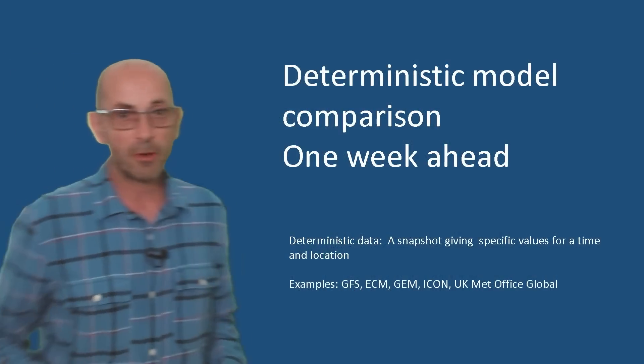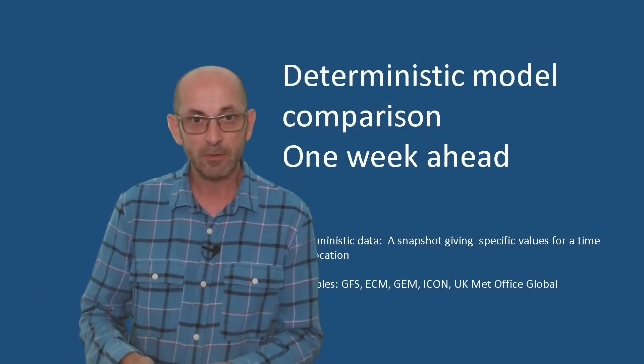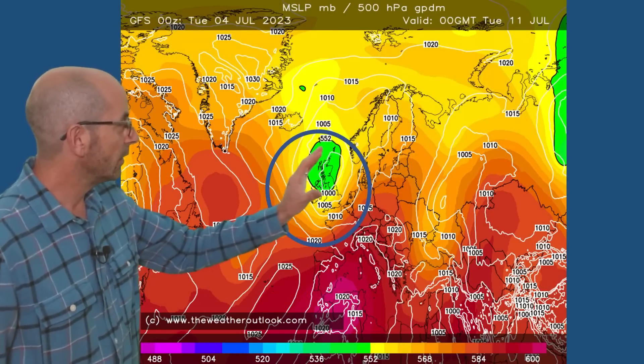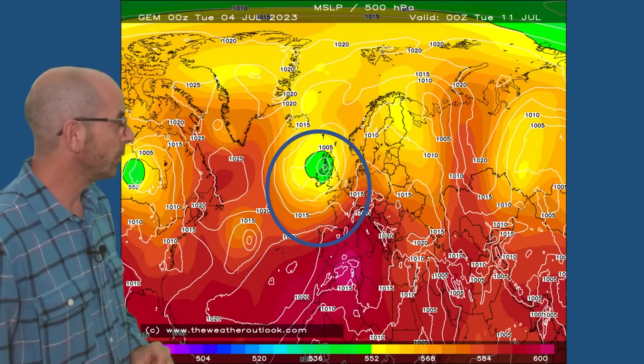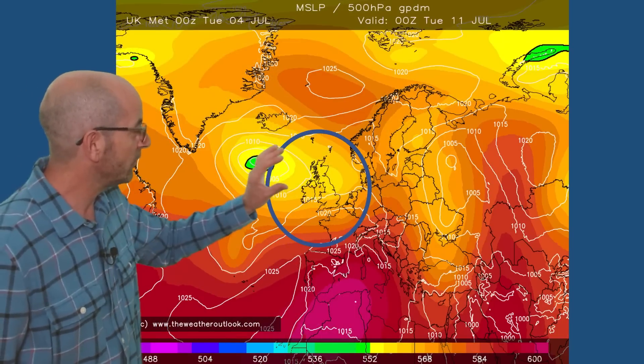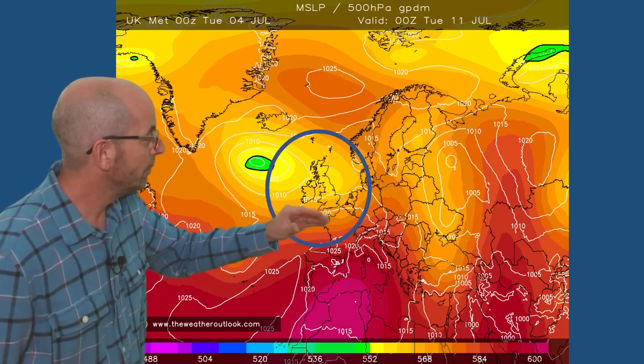How do the deterministic models compare as we head towards the end of the first week? Here is the GFS for Tuesday the 11th of July — quite an unsettled picture with low pressure remaining near the UK. A similar story with the Canadian model, the German ICON, the European ECM, and the UK Met Office. There are one or two differences in the details — low pressure centred further west, high pressure from the south being a little more influential possibly. Taking them together though, quite a changeable pattern, with the Atlantic still dominating. Rain more likely in the north, dry conditions in the south, but with day-to-day variations — I would expect there to be rain at times, or at least showers, in the south.